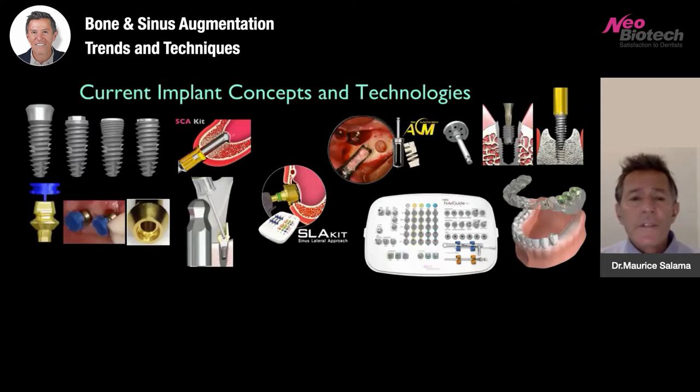Current implant concepts and technologies really is a great marriage of what we are as clinicians — the educational, biological, and wound healing aspects of dentistry — but also a marriage with new concepts and technologies. For me, my relationship with Neobiotech over the last decade and a half has been the introduction of tremendous new technologies that have enhanced my implant practice: the sinus lift kits, the any-check devices, the implant devices, and the implant removal tools, amongst many others.